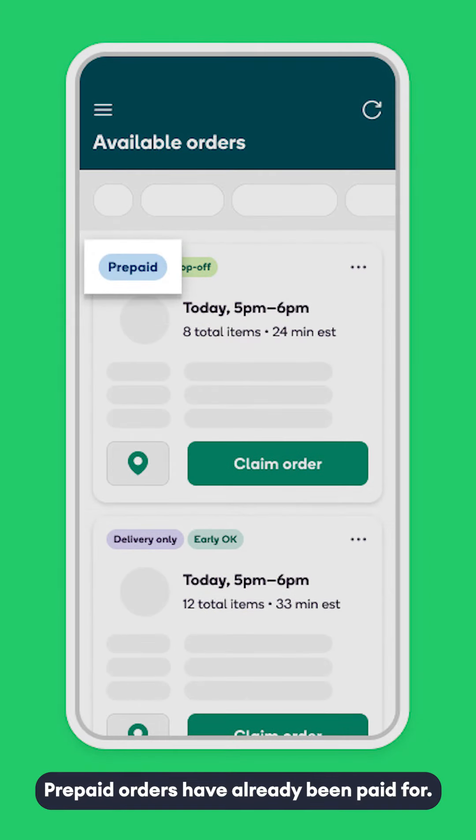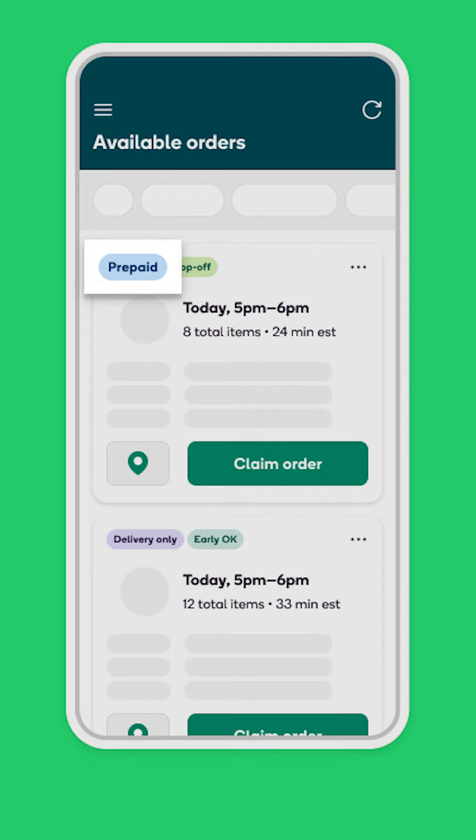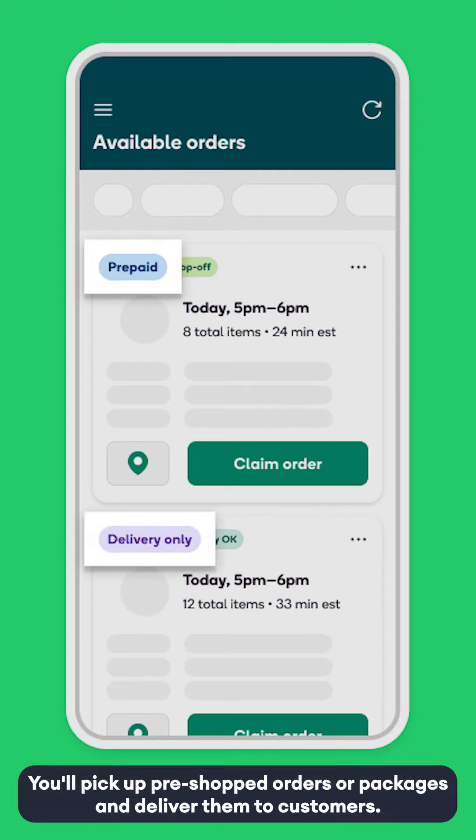Now let's talk about a few offer card labels. Prepaid orders have already been paid for — simply shop the items, complete an in-store audit, and deliver. Delivery only orders do not require shopping; you'll pick up pre-shopped orders or packages and deliver them to customers.